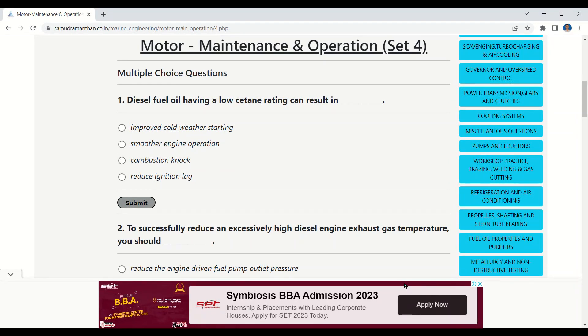Namaskar aspirants. This video is the continuation of our MCQ series on motor maintenance and operation. Let's start our first question.